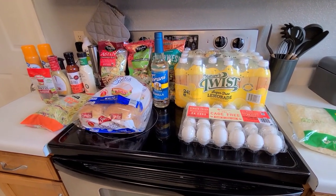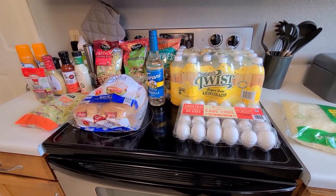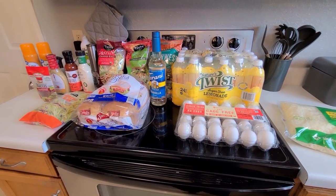That is my Walmart and Sam's Club haul for you guys. I hope you're having an amazing day — thank you so much for spending some time with me today. Have a good one, I'll see you next time, bye!